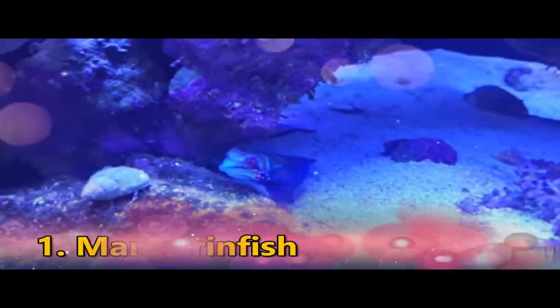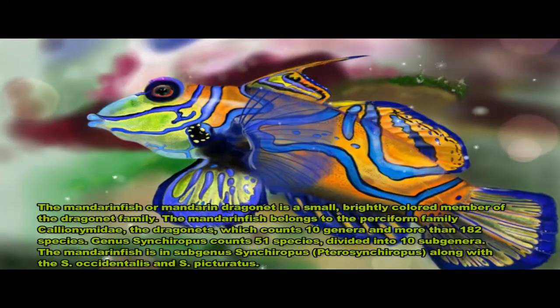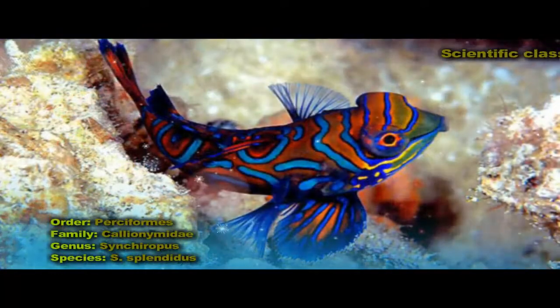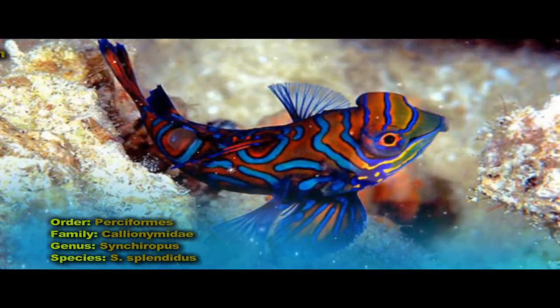The Mandarinfish or Mandarin Dragonet, Synchiropus splendidus, is a small, brightly colored member of the Dragonet family, which is popular in the saltwater aquarium trade. The Mandarinfish is native to the Pacific, ranging approximately from the Ryukyu Islands south to Australia.